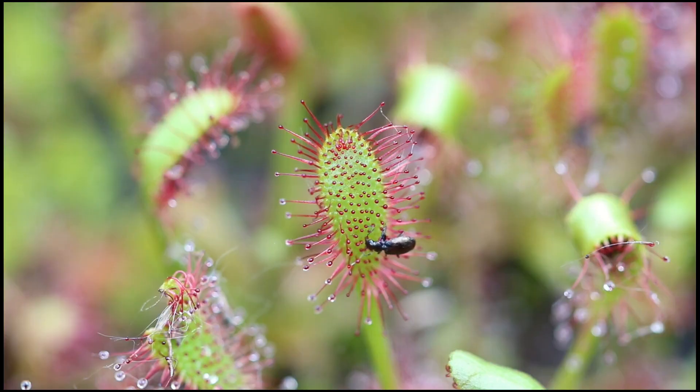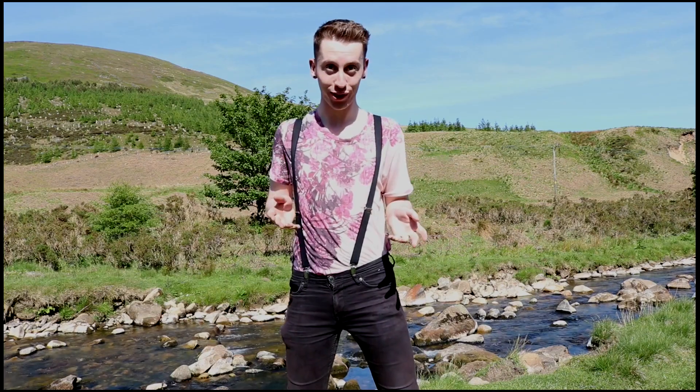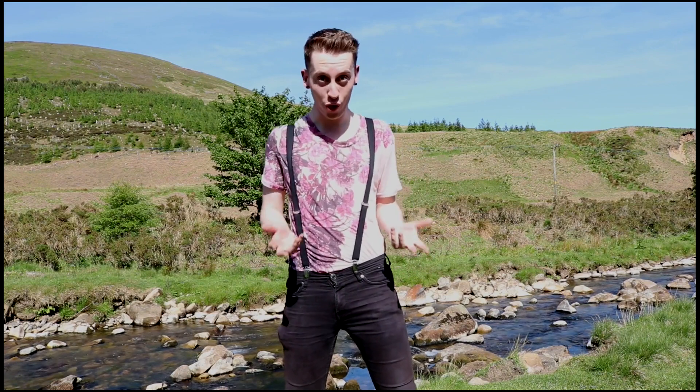Plants. They are the fundamental basis of all life on Earth. From the small to something a little larger, we all rely on them whether we like it or not.